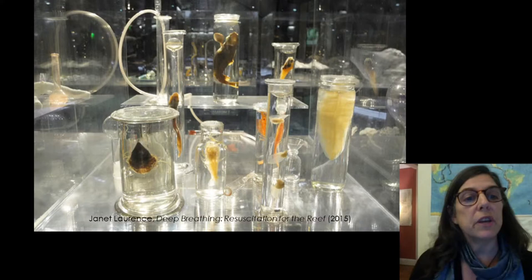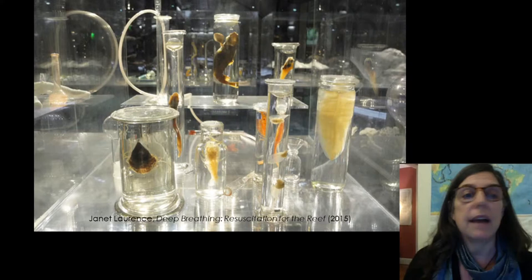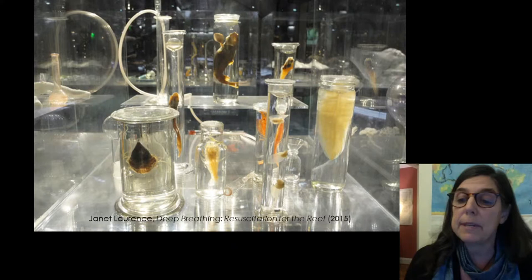In this installation, Australian artist Janet Lawrence used objects from the collection of the National Museum of Natural History in Paris to highlight the loss of coral reef life. Coral reefs are some of the most biologically diverse habitats on the planet, and tragically, most are dying as a result of warming temperatures and ocean acidification.